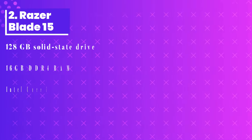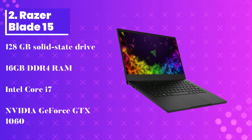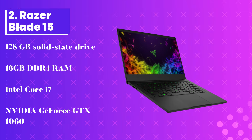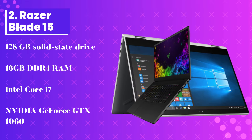Number 2: Razer Blade 15. Next on the list is another best laptop with outstanding built-in features that can cater to gamers and students of data learning. Critics say that this is one of the smallest laptops with a screen size of 15.6 inches only. It is made of aluminum and it is compact.